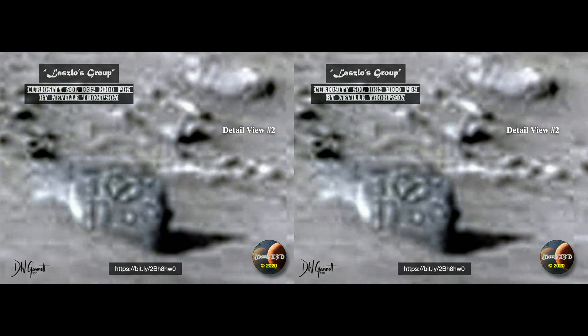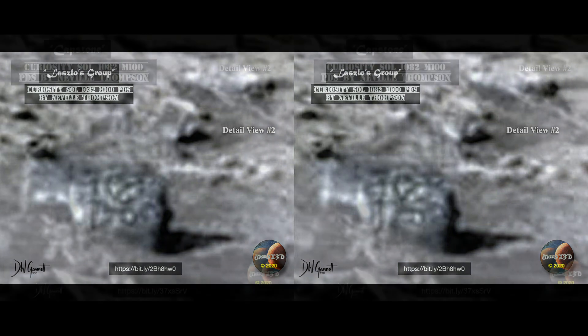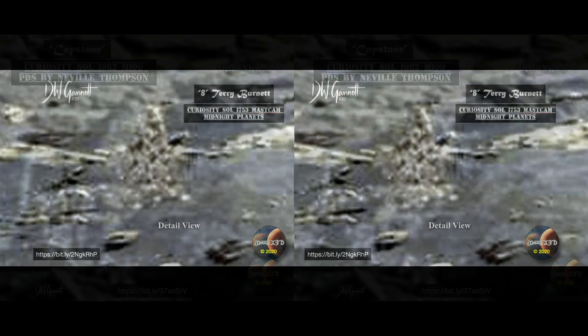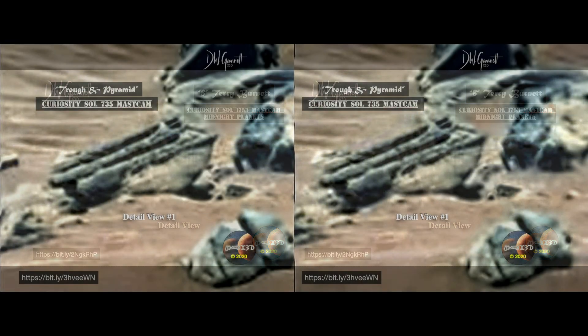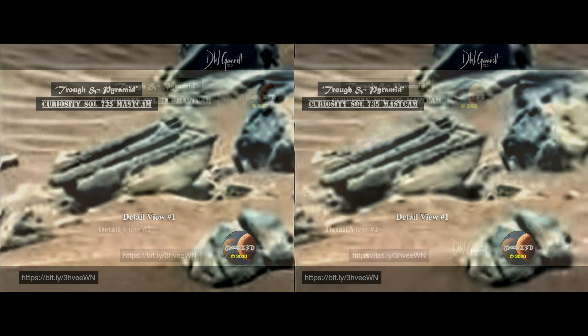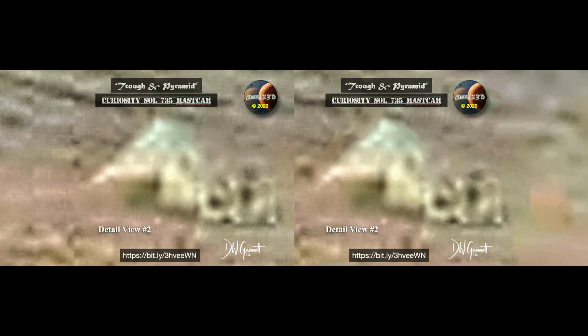Hey, thanks for stopping by today. Everything you need to know is down below in the description. If you've got something to send to me, there's an email link. Original links for all the images are there too. And by the way, if you saw something you liked, would you please consider taking literally a second out of your busy day to click like? That's the only pay I get. This is your old buddy Dave over at Mars X3D. Be well. Thank you.